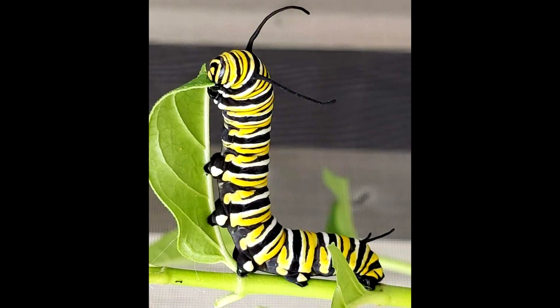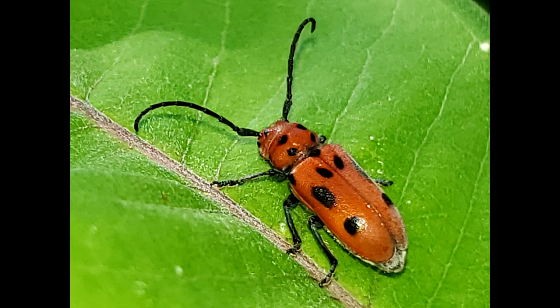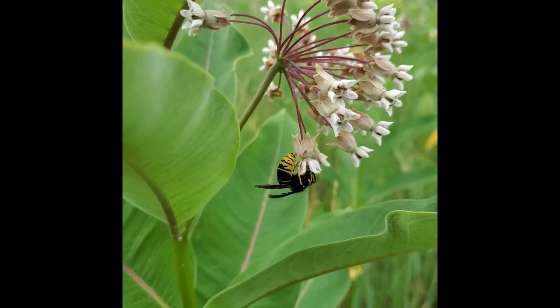Take monarch butterflies, for instance — milkweed is key. The coolest thing about milkweed is it also attracts a ton of other cool insects. So if you're only looking for monarchs and you're keying on a milkweed habitat, you also stand a really good chance of finding a lot of other insects at the same time. Learn a little bit about these things before you get in. Find out where you're going, get your permissions, and you should have no problems locating the species you're looking for.